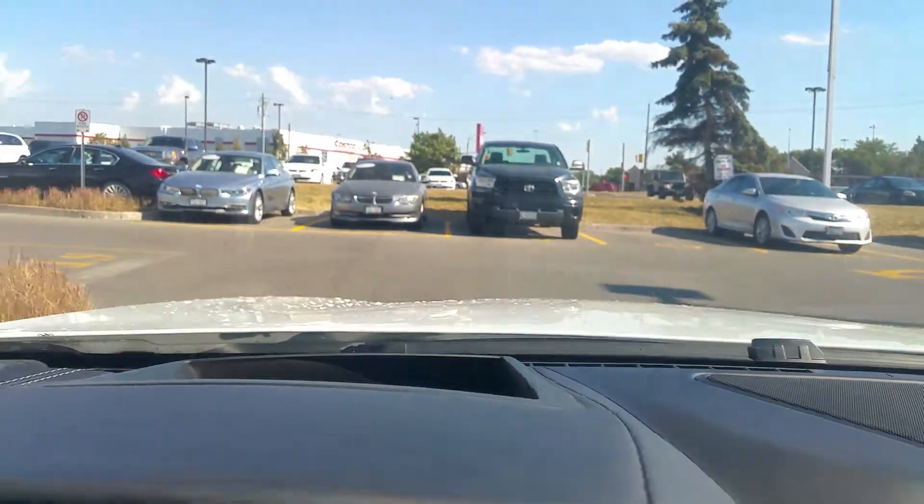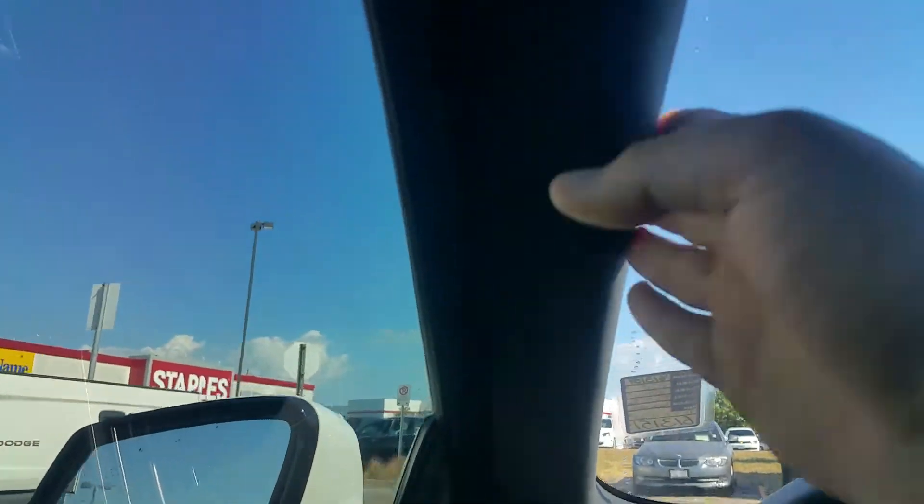Gorgeous contrast stitching, all leather dashboard. Got the Alcantara roof liner — a little tough to see in the video. But in a nutshell, gorgeous, gorgeous car.